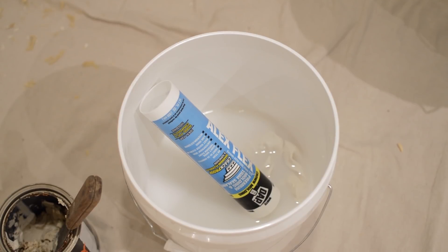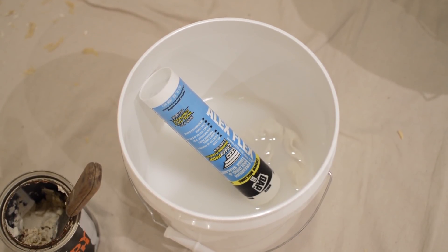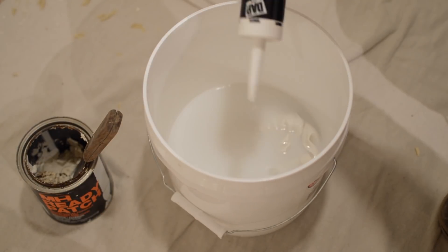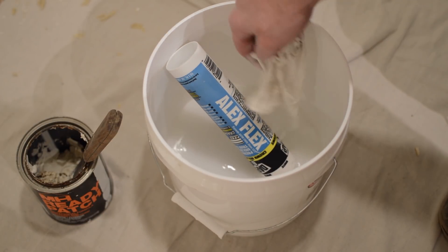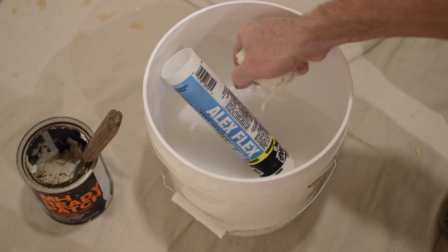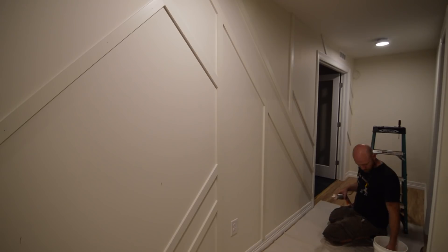On to the second and penultimate pro tip for this video: a two and a half gallon bucket with some water and a rag is a perfect helper when doing caulking and prep work. As a side benefit, tubes of caulking fit in here and you can click the lid in place. This prevents the tube of caulking from drying out and also prevents the bucket from spilling in the back of your van or truck.